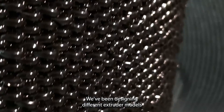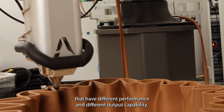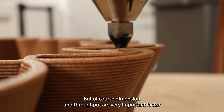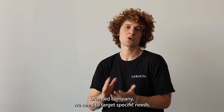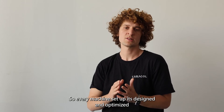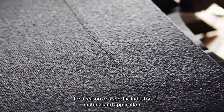We have been designing different extruder models that have different performance and output capability. Dimension and throughput are very important factors to be sustainable and to fulfil customer requirements. Because we are a truly application-oriented company, every machine setup is designed and optimised for a specific industry, material, and application.